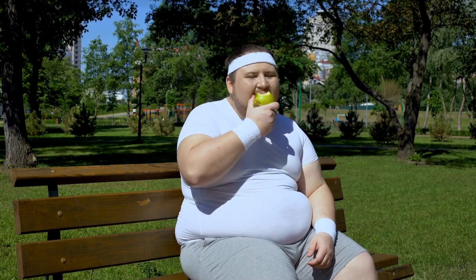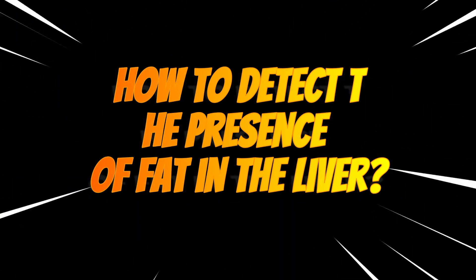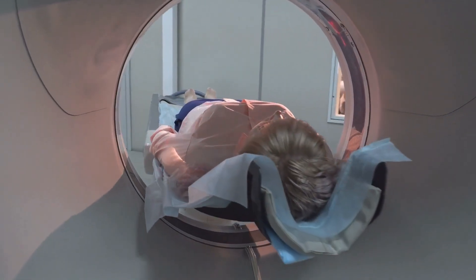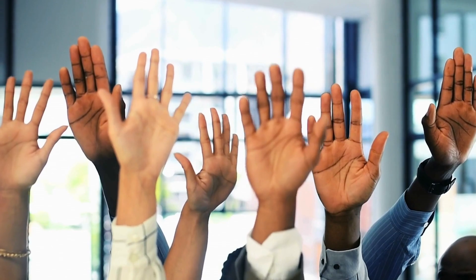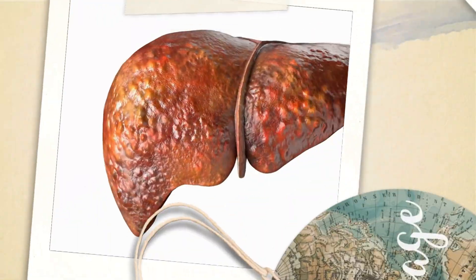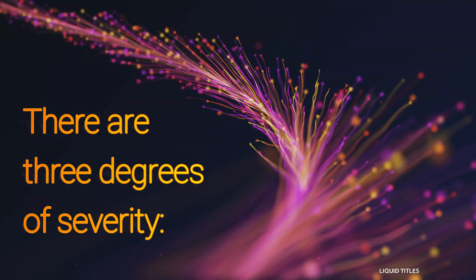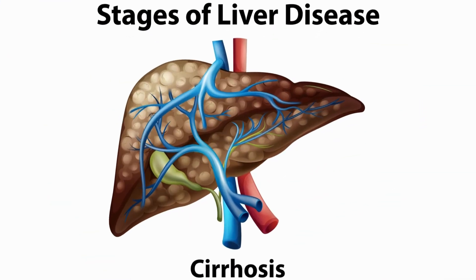How to detect the presence of fat in the liver? Ultrasound, computed tomography, or magnetic resonance imaging can reveal fatty infiltration in the liver. While everyone has a minimal amount of fat in the liver, when it exceeds 5% of the organ's weight, it is considered a case of hepatic steatosis. There are three degrees of severity: grade 1 mild, grade 2 moderate, and grade 3 severe.